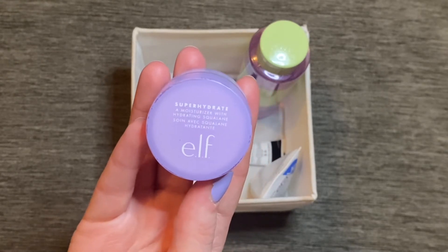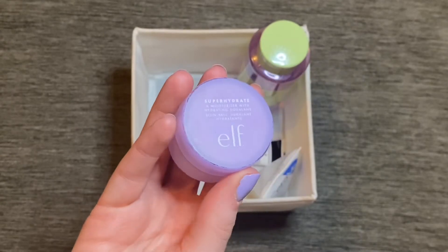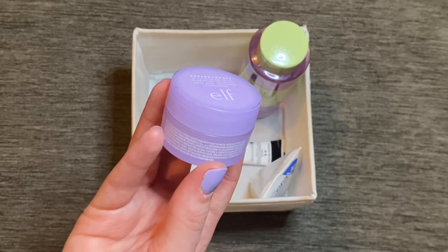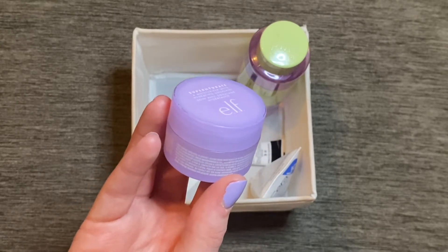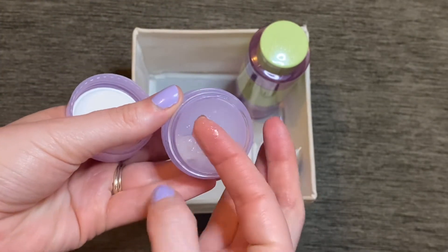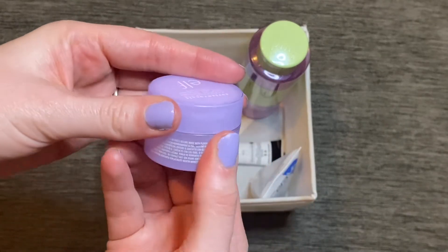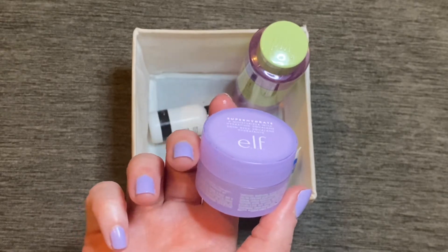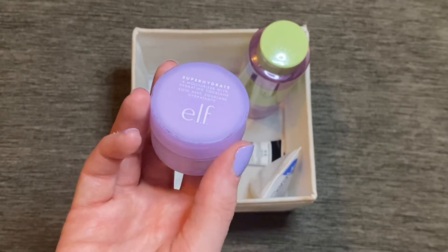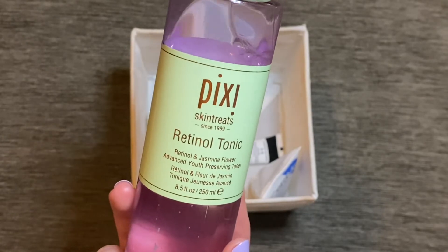I had this moisturizer from Elf — the Super Hydrate Jelly Moisturizer. It's very jelly-like and I'm not a huge fan. I do love gel moisturizers but this one leans too much on the jelly side — when you try to get product out it comes out in chunks. Once it's rubbed into the skin it is quite nice and definitely hydrating, but I always feel like I get too much product out and it doesn't feel like it's doing a massive amount of hydrating despite that being its main claim. I'll use the rest up but wouldn't repurchase it.